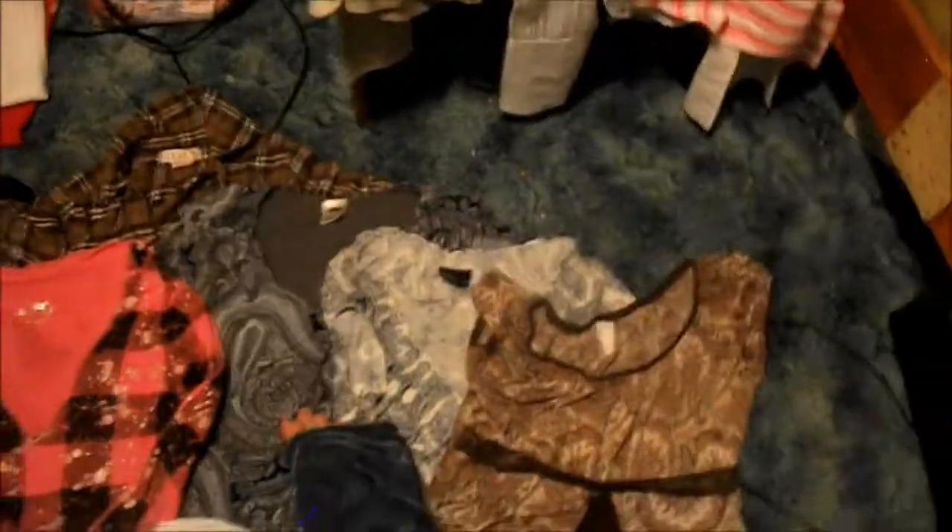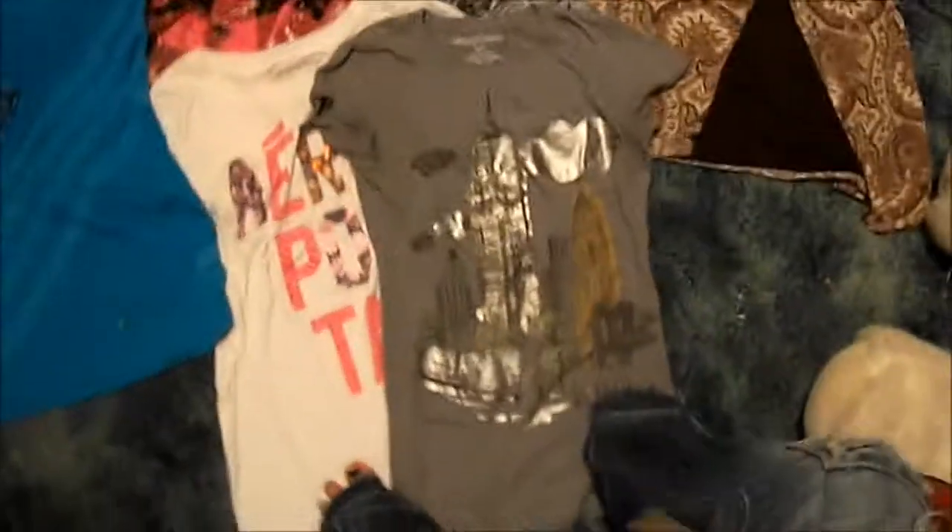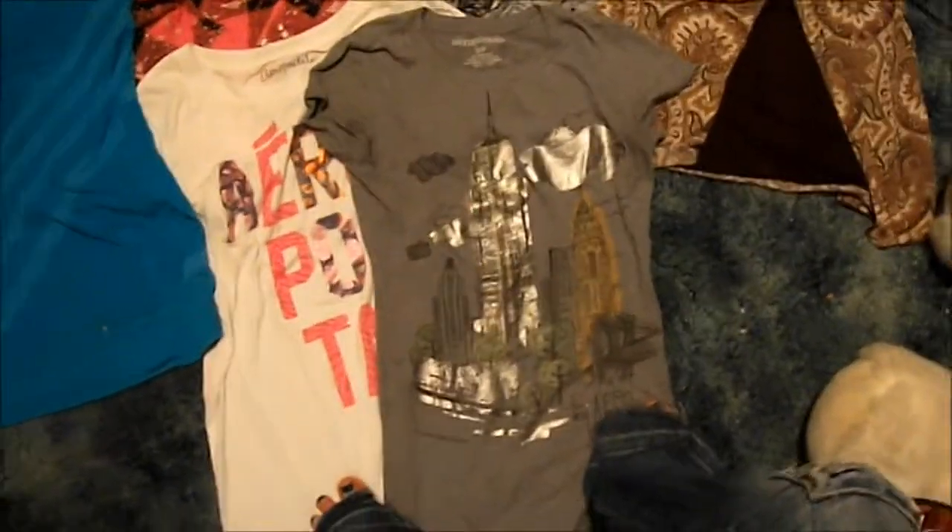I got some fancy shirts — some long sleeve button-up ones just in case I ever need any. I got a pink one, a white one, and a khaki colored one. For regular shirts, I got three Paisley shirts: brown, white, and gray. The brown one is my favorite. I also got two Aeropostale shirts — this one's white and says Aeropostale, and this one is gray and has a city on it. I'm not sure what city that's supposed to be.